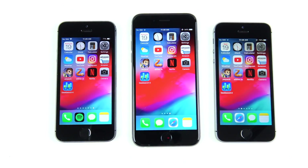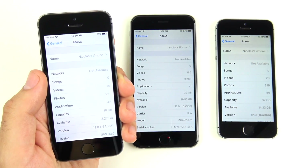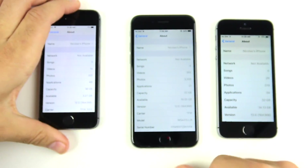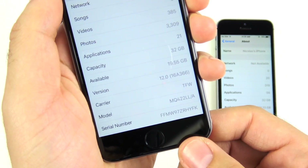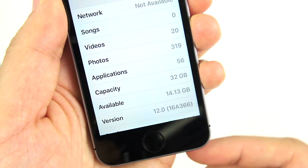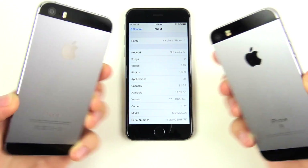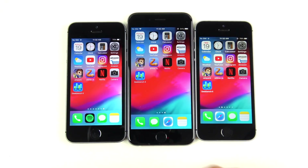Before anyone in the comments says the software isn't real — you can see iPhone 5s on 16A366, iPhone 6 on 16A366, and iPhone SE on 16A366. These are all real iPhones running official iOS 12 software.